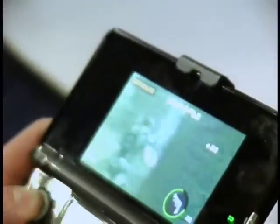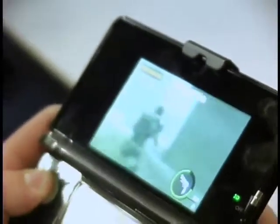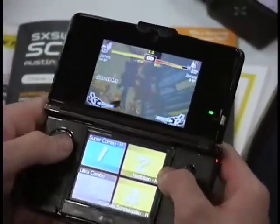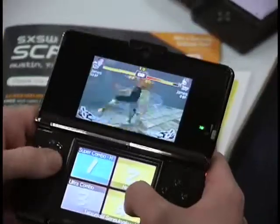For opening weekend at Screen Burn, we brought Resident Evil Mercenaries coming for the 3DS. We have Super Street Fighter IV 3D Edition, also for the 3DS — it's a launch title for the 3DS. And we have Okomedon for the DS coming out on Tuesday, March 15th.